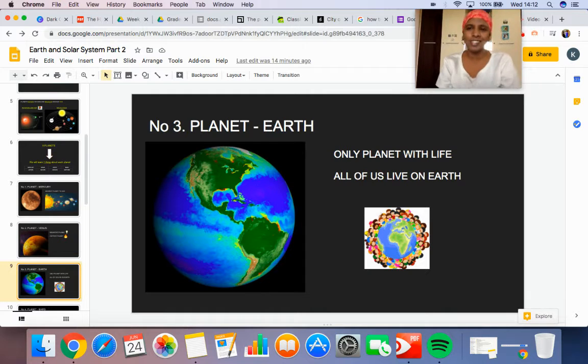The third planet is my favorite planet — Earth. Earth is the only planet where there is life: people, animals, plants, insects. There is life only on Earth. Mercury, Venus, Mars — there are no people there. There are only people on Earth. So all of us live on the Earth.